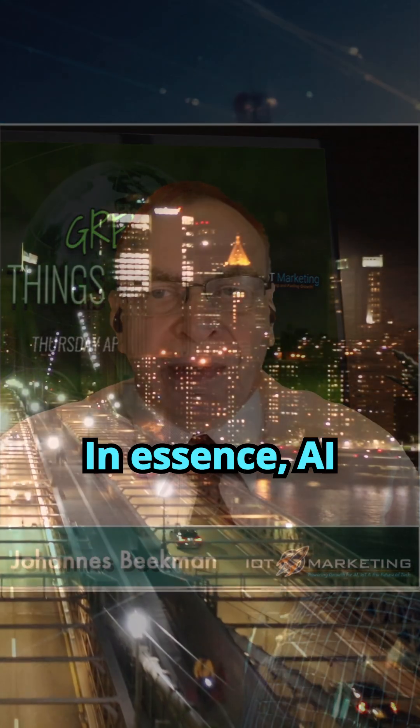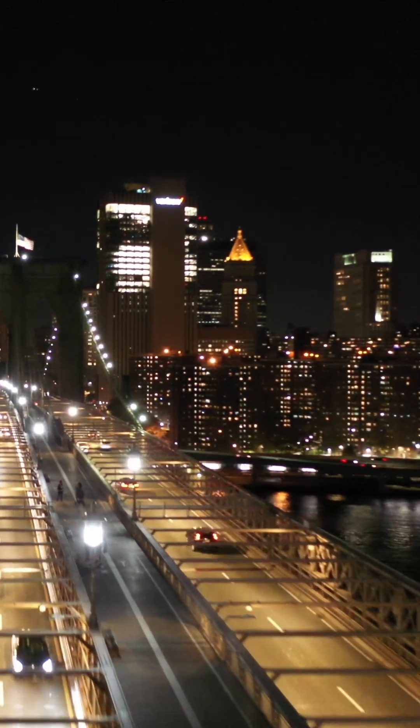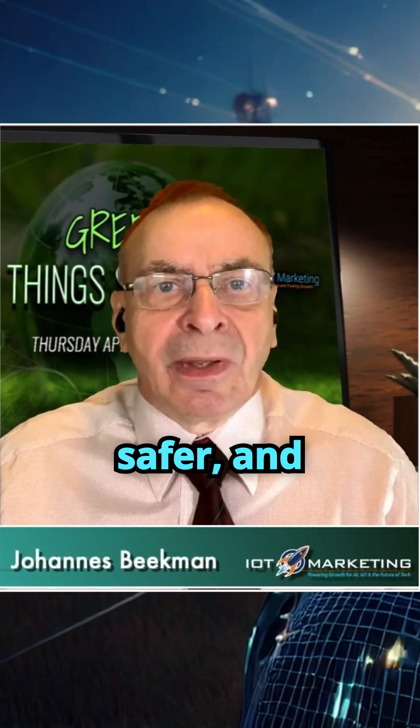In essence, AI isn't just keeping the lights on — it's making our ENSI infrastructure smarter, safer, and more resilient.